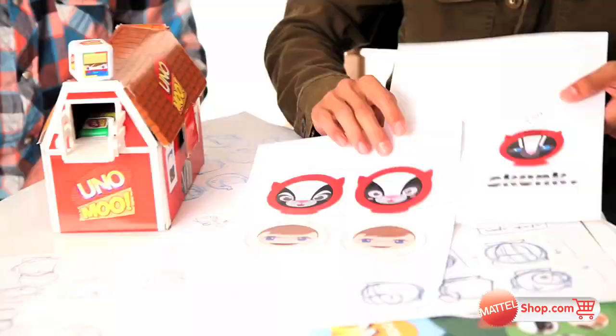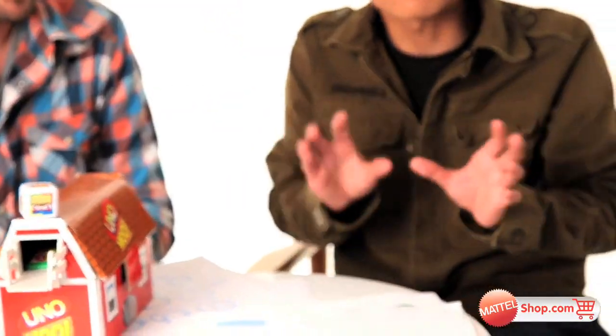So through several versions, we were able to tweak it. And finally, the goofy, friendly little skunk.